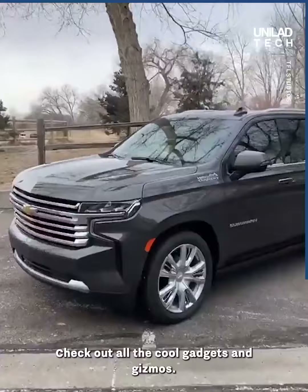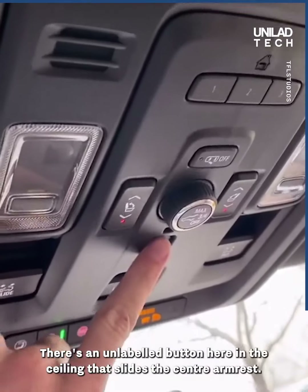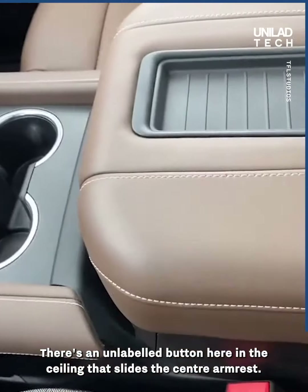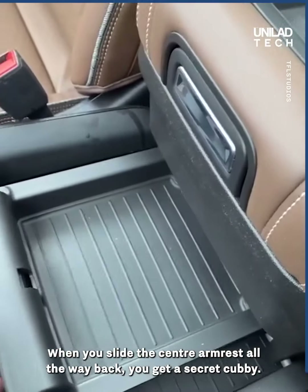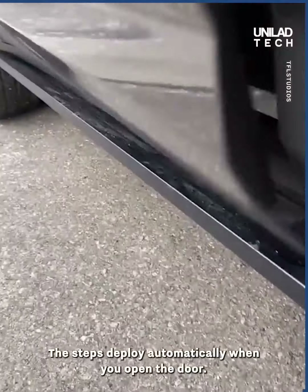This is the new Chevy Suburban — check out all the cool gadgets and gizmos. There's an unlabeled button in the ceiling that slides the center armrest. When you slide it all the way back, you get a secret cubby.